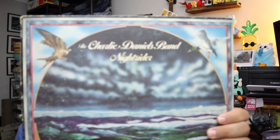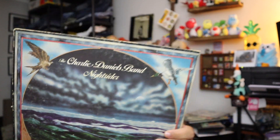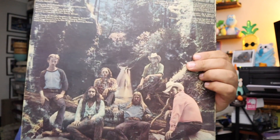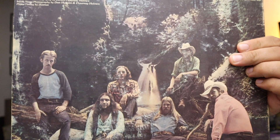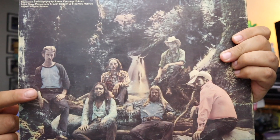We sold a Charlie Daniels Band — The Night Rider. I didn't even know we had this record. Pretty cool. The picture on the back — this guy right here does not look like he wants to be there. The rest of them look somewhat happy, but he just doesn't want to be there. $4.00 for this record plus shipping.